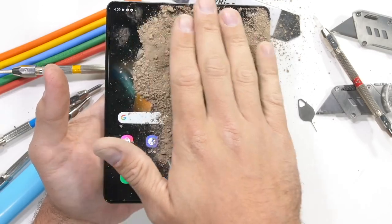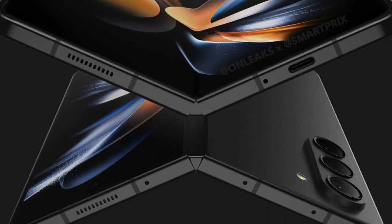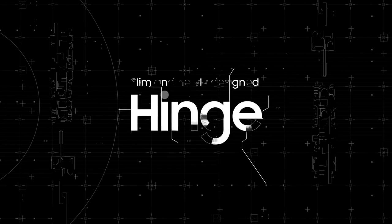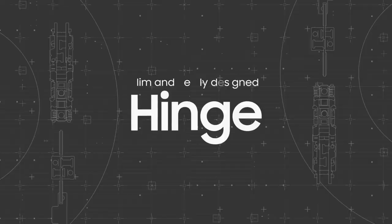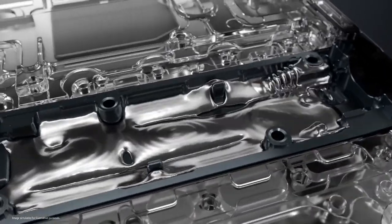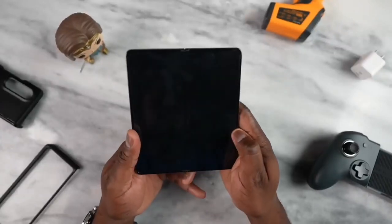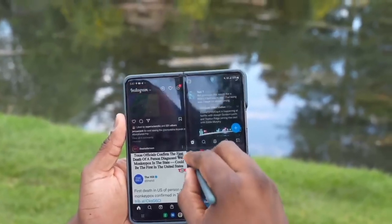Rumors suggest that the Galaxy Z Fold 5 will debut with a new hinge design that will make the device lighter and thinner. It will apparently also help Samsung eliminate the crease on the foldable inner display. This hinge is confirmed to be a water drop hinge design based on leaks and rumors, resembling the design seen on Chinese brand foldable screens.